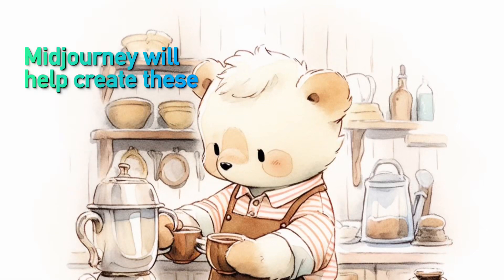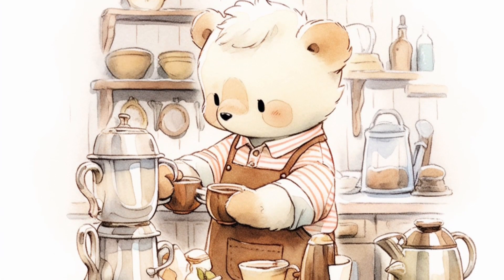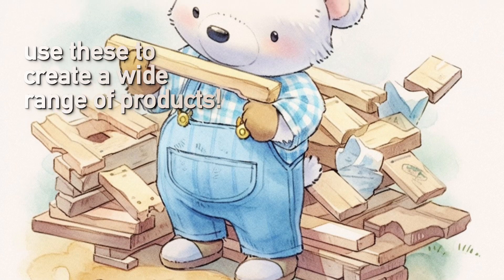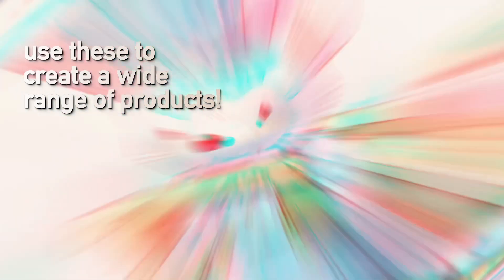With the correct prompts, Midjourney can generate amazingly cute, whimsical watercolor drawings in no time. These bears, brimming with charm and personality, can be an excellent addition to a wide range of creative projects, including t-shirts, stickers, posters, and various print-on-demand products.